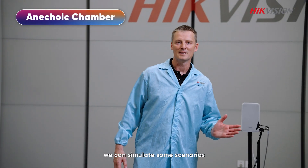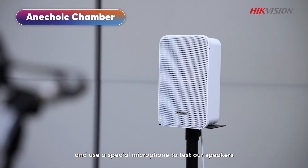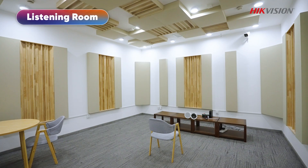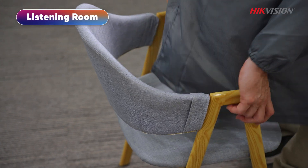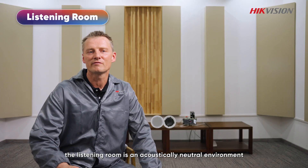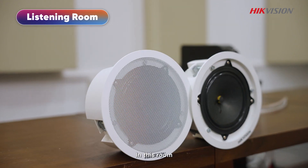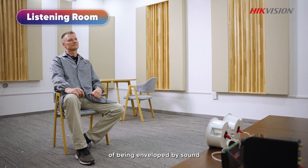In this space we can simulate some scenarios and use a special microphone to test our speakers. The listening room is an acoustically natural environment for perceptual testing. In this room we might test which surround sound system creates a realistic sense of being enveloped by sound.